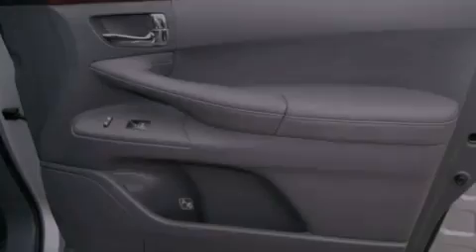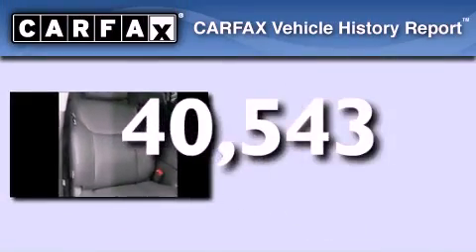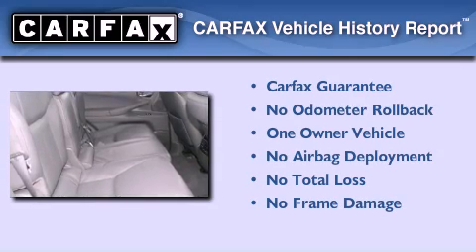Rear impact crumple zones, air conditioning with automatic climate control, and this vehicle has less than 41,000 miles. This Lexus has had only one owner and it qualifies for the Carfax buyback guarantee.